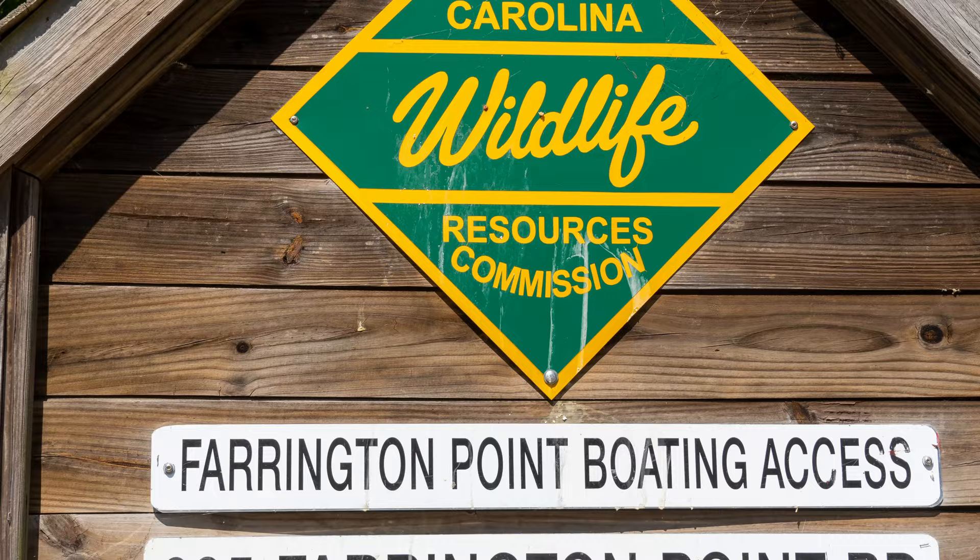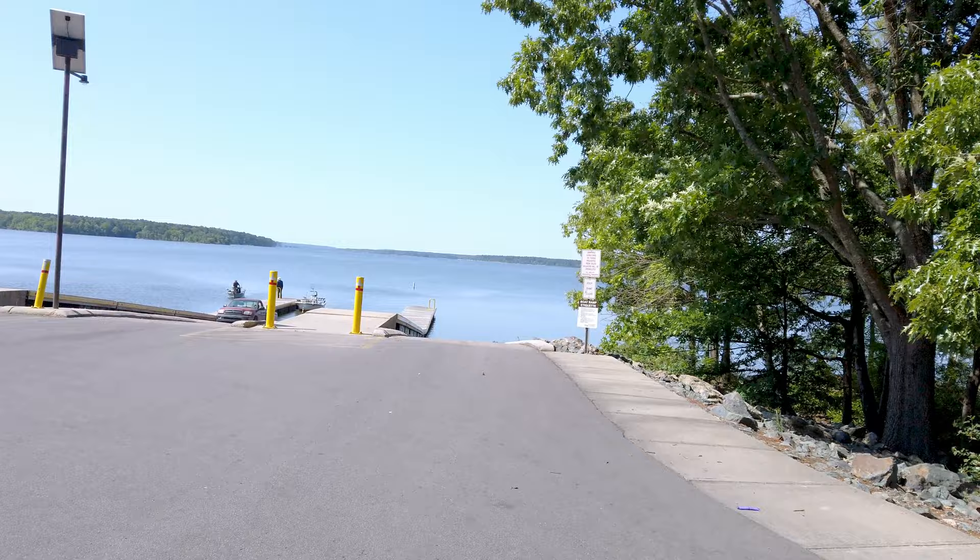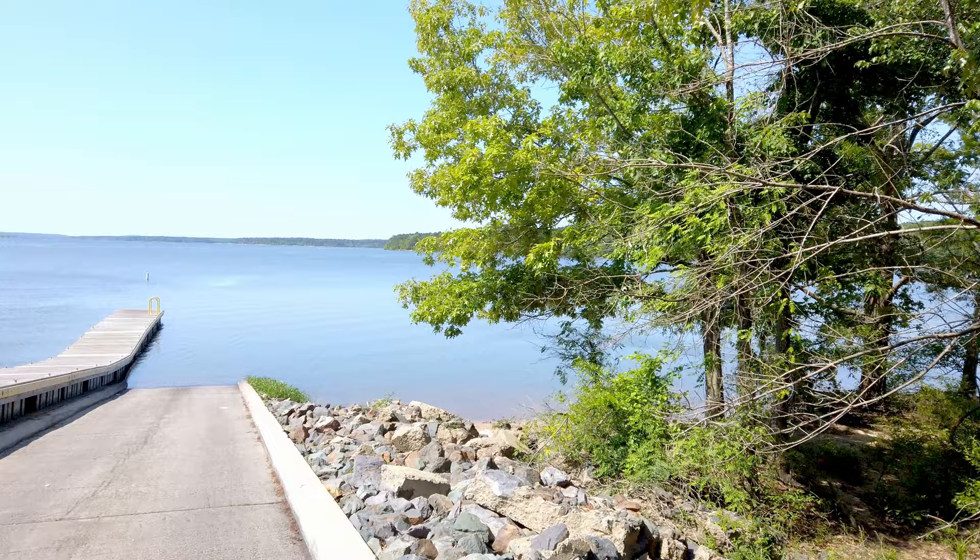Farrington Point Boat Access. This is where you can launch your boat into the beautiful Jordan Lake. Great facilities — you can launch your boat here very easily. Look how beautiful this is.